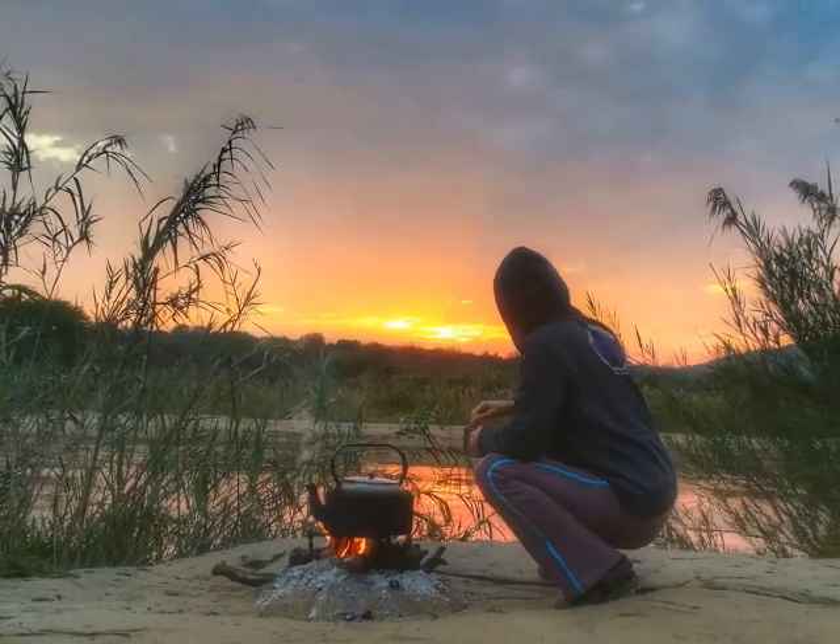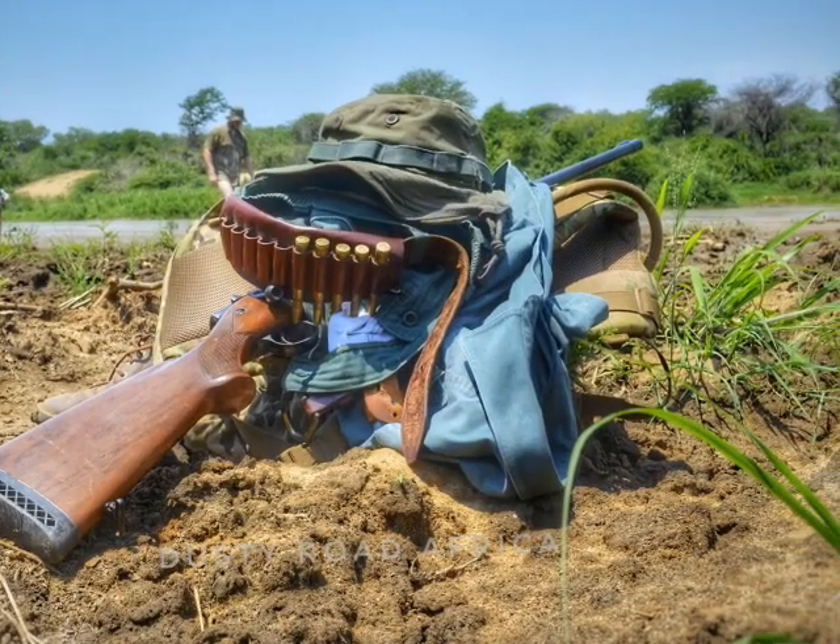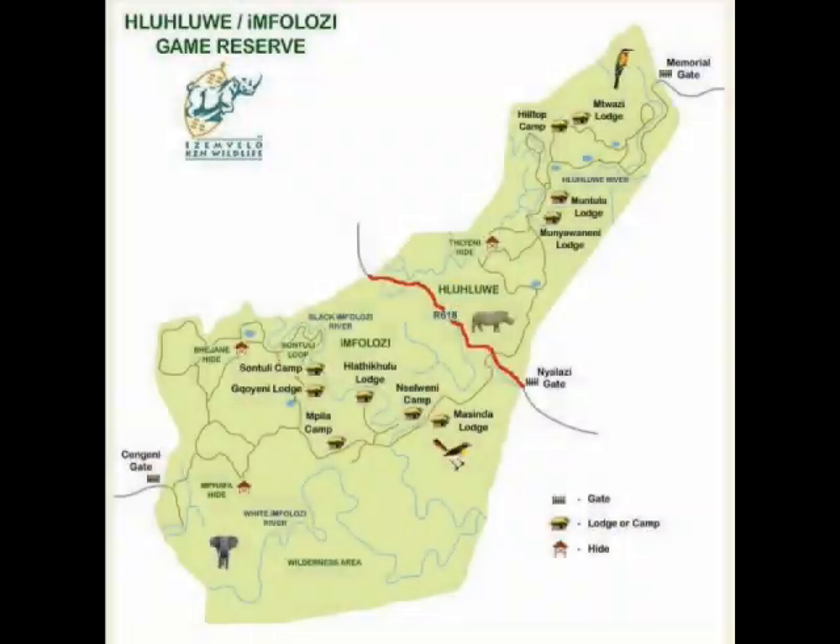Welcome to Dusty Road Africa. We are in the Hluhluwe-iMfolozi Park in South Africa. The park was first opened in 1895, making it one of the oldest parks in Africa.